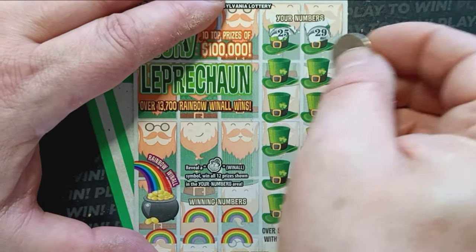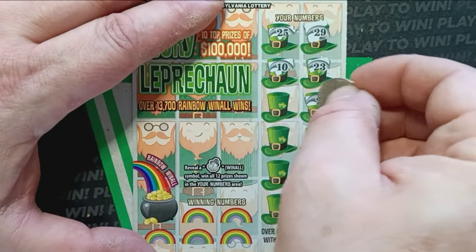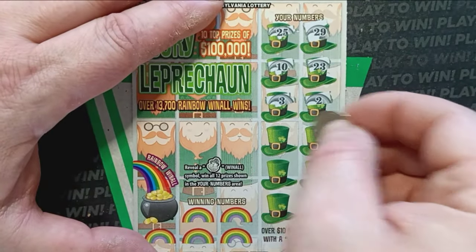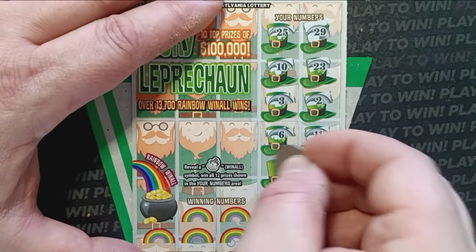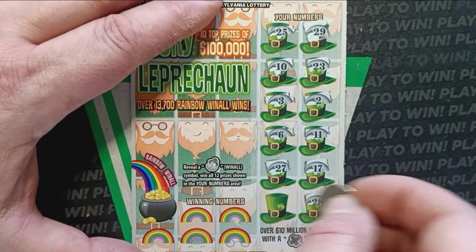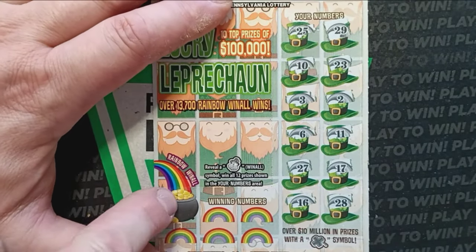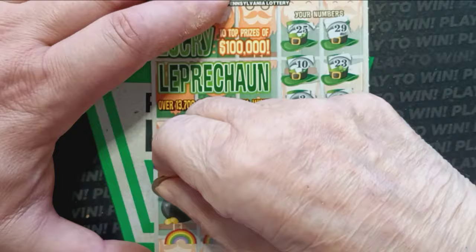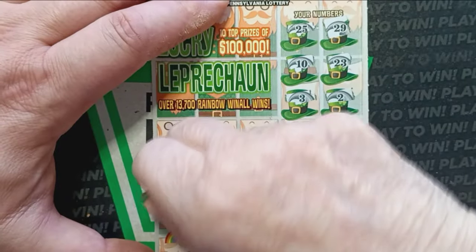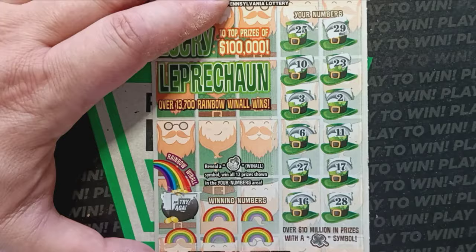Here we go: 29, 25, 23, 10, 2, 3, 11, 6, 17, 27, 28, and a number 16. All right, Mom Lincoln, let's scratch off the pot of gold. Here we see a win all. Looking for the Leprechaun — and we get the old try again, so nothing there.